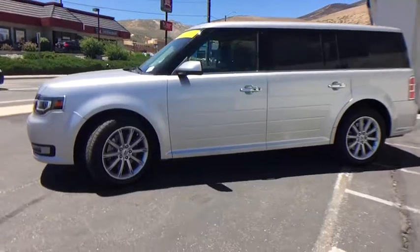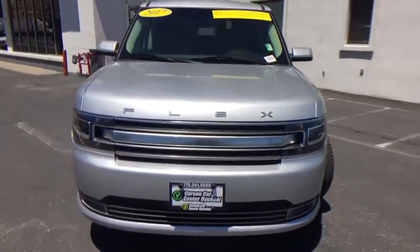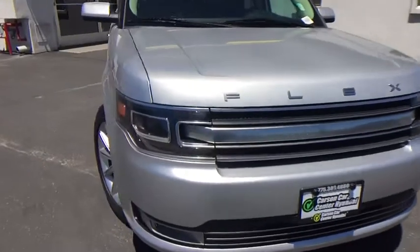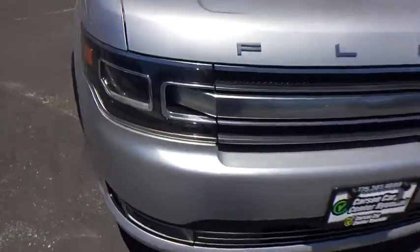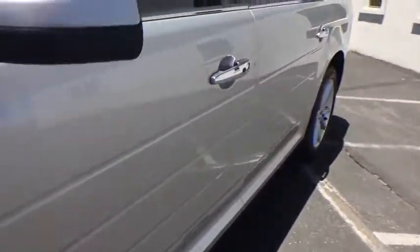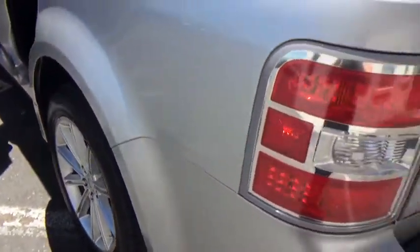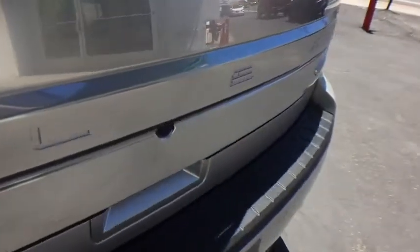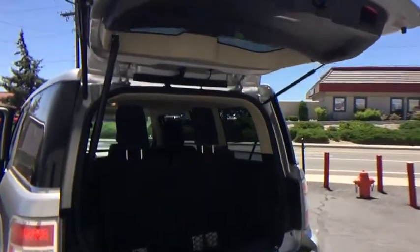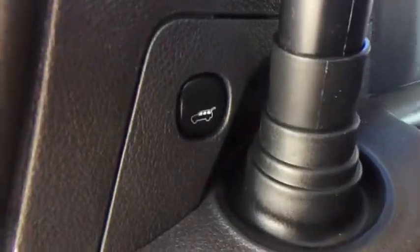Bluetooth, leather wrapped steering wheel, power steering, adjustable steering wheel, auto dimming rear view mirror, cruise control, floor mats, keyless start. Come see the car for yourself, face-to-face.